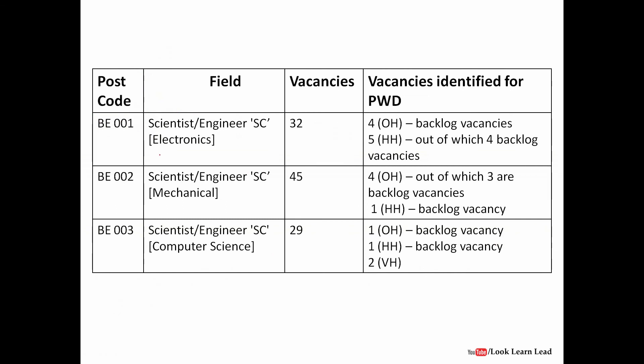The number of vacancies: for electronics there are 32 vacancies, out of which there are 4 vacancies for OH and 5 vacancies for HH — these are for PWD candidates. For mechanical there are 45 vacancies and 5 vacancies for PWD candidates. In computer science there are 29 vacancies and 3 vacancies for PWD candidates.